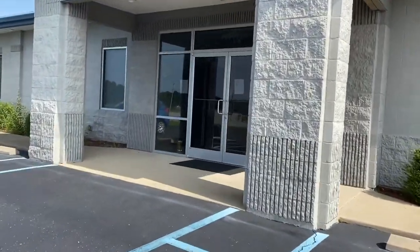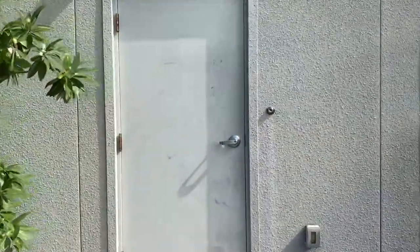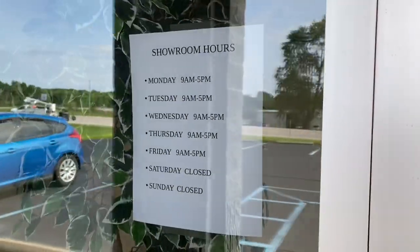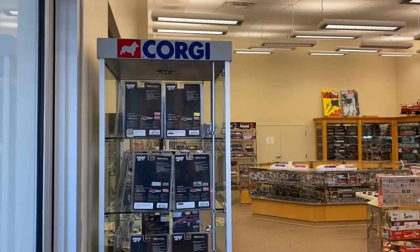I'm all about passing along information, so if you are watching this and you're going to head there, go to the back door and ring the bell. They'll let you in the showroom. Don't waste a trip like I did to the front. Here's the hours — pause that if you need to take a look if it matches with your schedule.